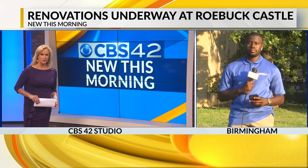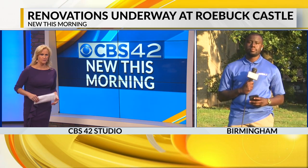I love this story, Courtney. What are neighbors saying about this home finally being renovated after sitting vacant for so long?